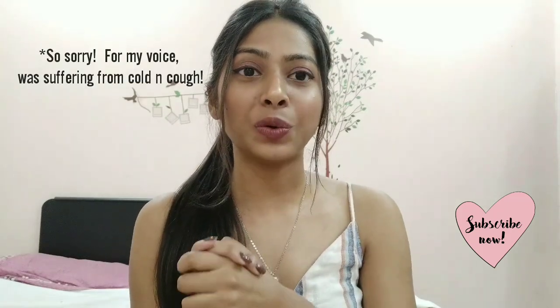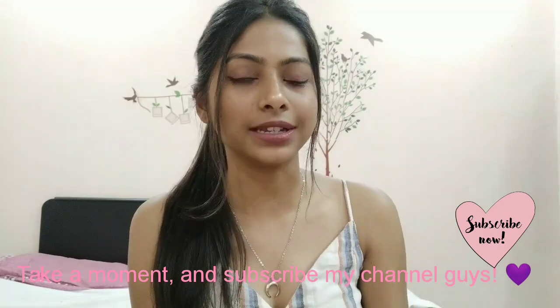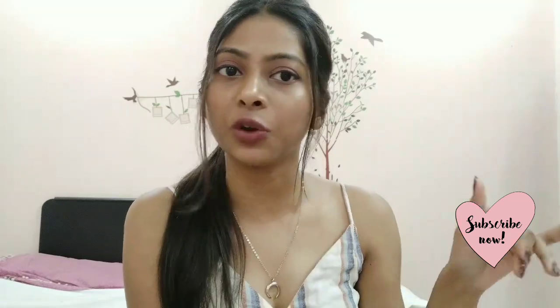Welcome back to my channel, I hope you're all doing good. I was not active on my YouTube channel but from now I will try to be consistent. If you're watching me for the very first time, I make videos related to beauty, fashion, and skincare.